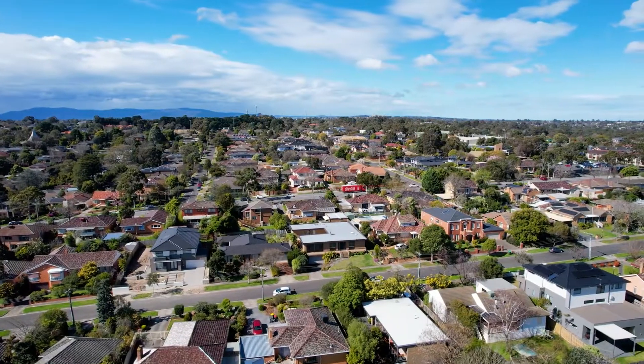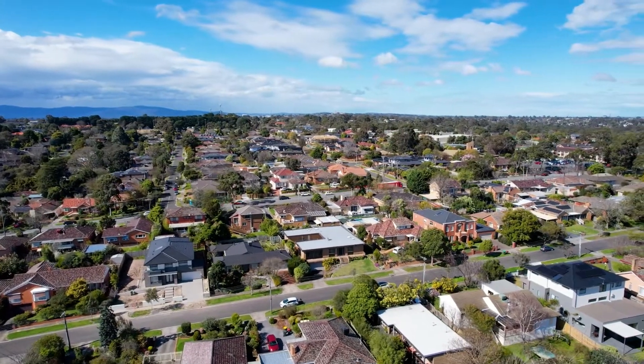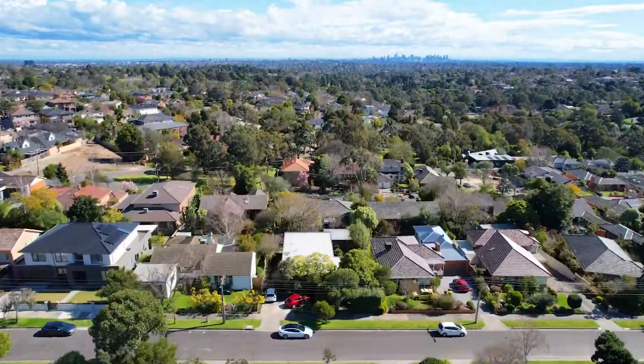Just a short walk to all reputable schools, public transport and shops, plus a multi-million dollar city view. I'm really excited to present to you 24 Roslyn Avenue right here in the heart of Mount Waverly. Let's go take a tour.